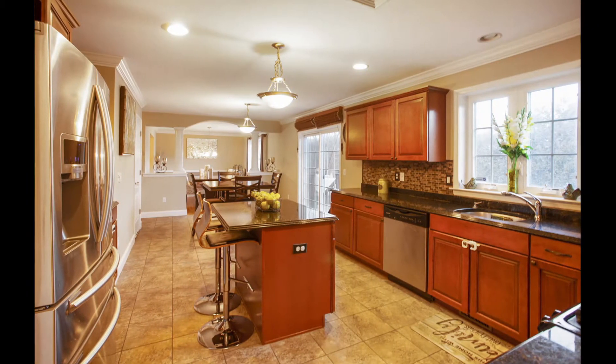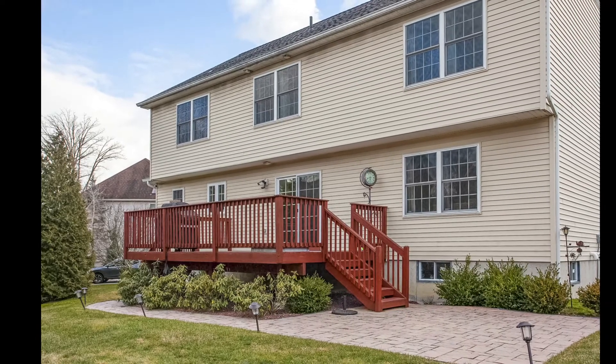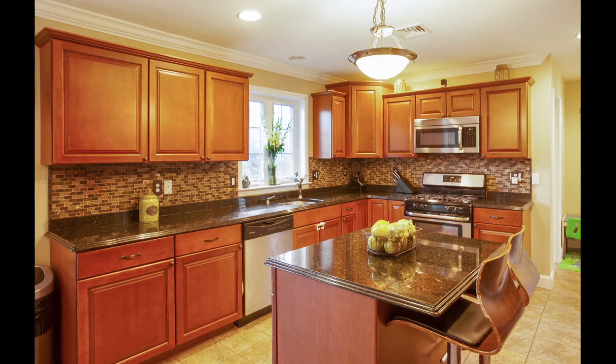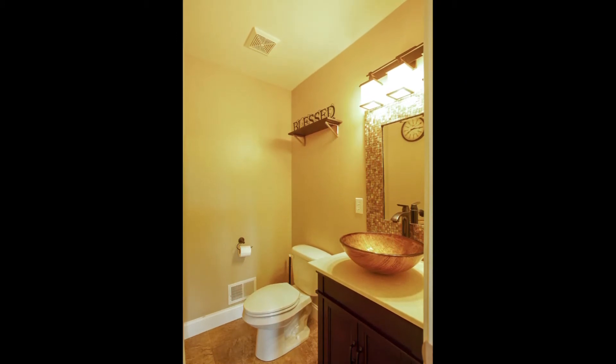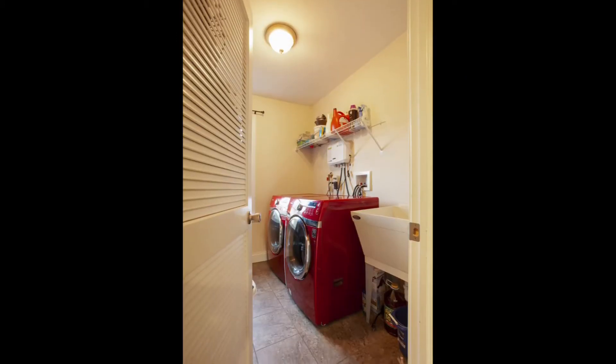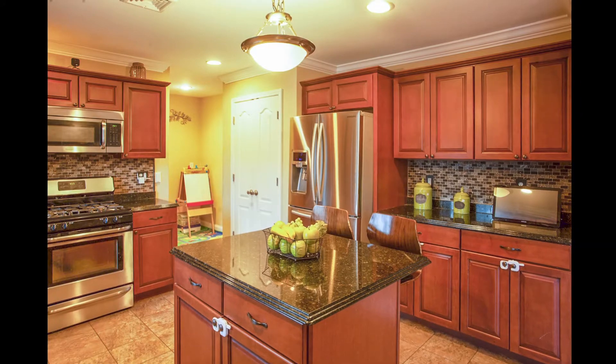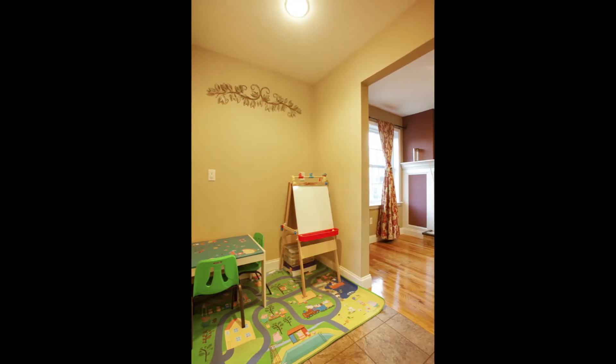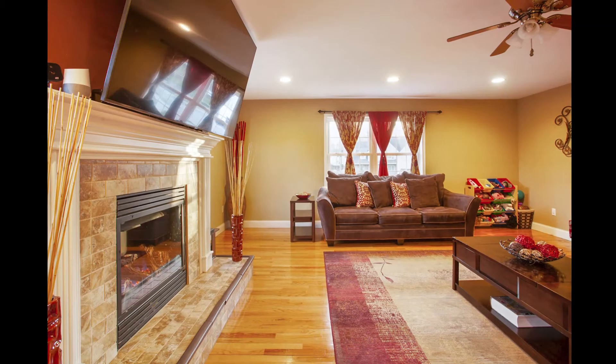Extra wide kitchen sliders open to the sun-drenched deck and paver patio. Dance like the stars on your pristine hardwood floors. Luxurious master bedroom suite with vaulted ceiling and recessed lighting.